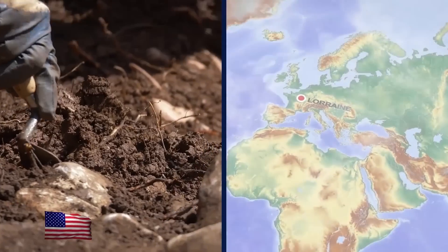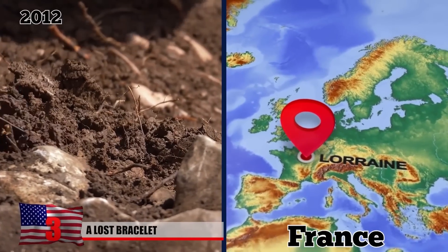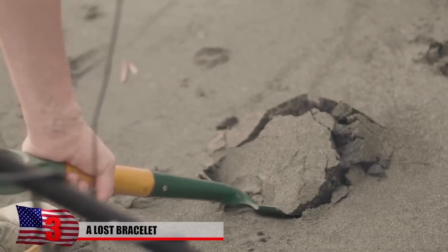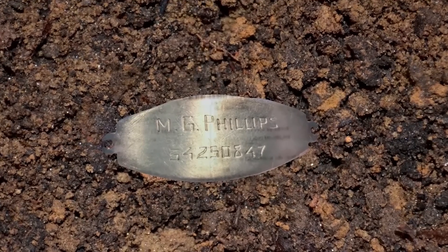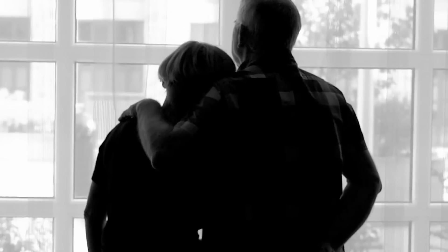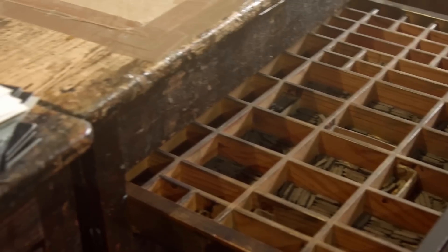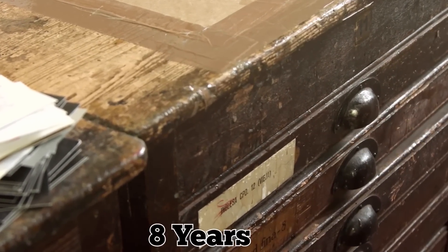A Lost Bracelet. While searching for artifacts in a World War II battlefield in Lorraine, France back in 2012, metal detectorist Kevin Granat found a bracelet buried 10 inches into the ground. It featured a name, MG Phillips, and a serial number. Granat's initial efforts to identify any surviving relatives failed, and he eventually put the bracelet in a drawer where it sat forgotten for nearly eight years.